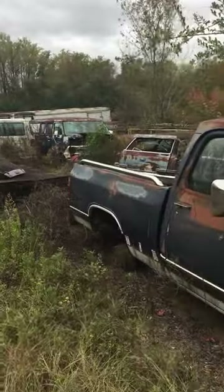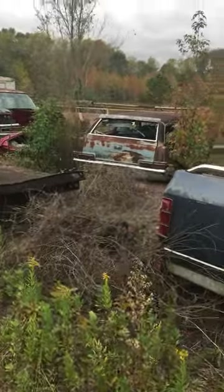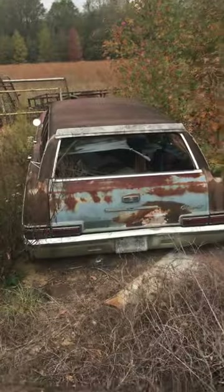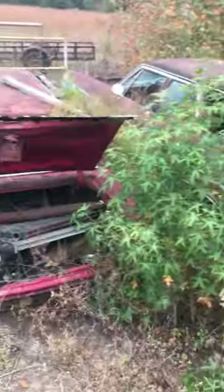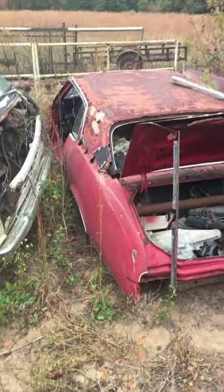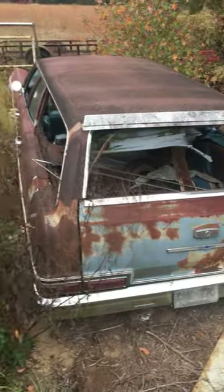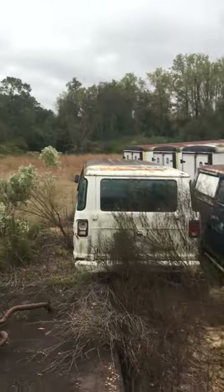There's a couple vans over there. There's that wagon I told you about, looks like a '65 Impala wagon. I'm going to ask them about that but I'm not going to climb in there. Let me see, maybe I can climb on top of this trailer. I don't know what the hell that is — Chevelle maybe. Looks like no engine in that full-size Chevy wagon either. His old truck back there, square body. He's got cars everywhere.